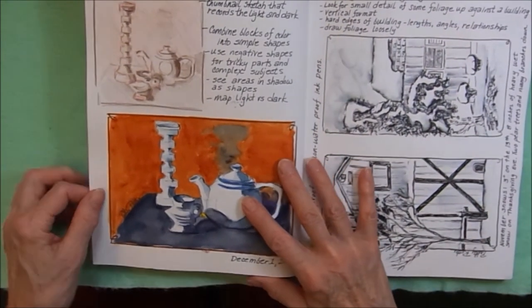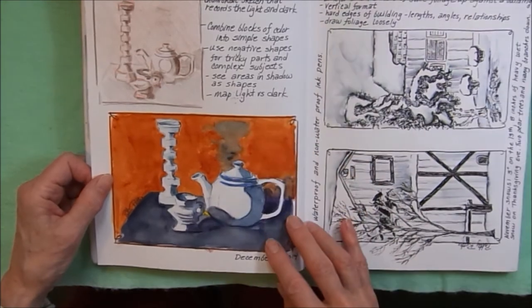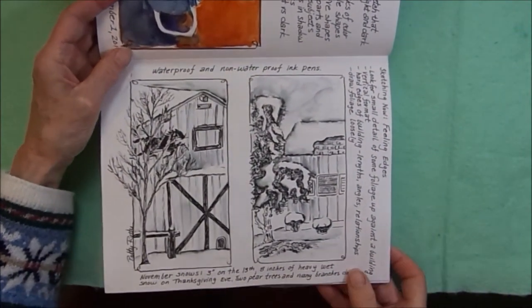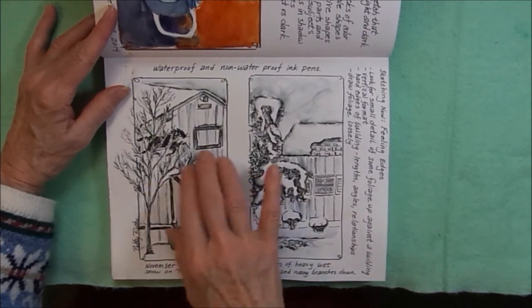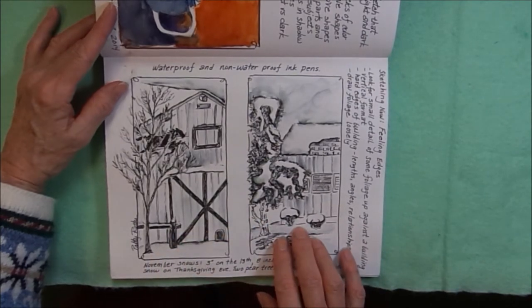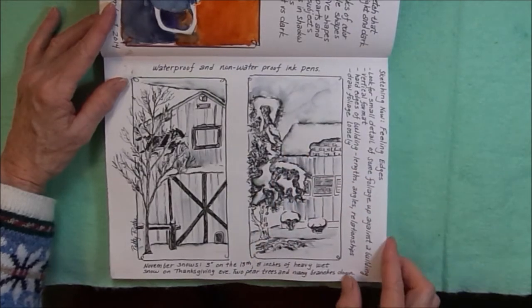Some more homework from Foundations, still working on blocking in simple shapes and getting the shadows correct. This one was homework called Feeling Edges. We had to do some foliage up against a building. This one was done with regular ink, and this one was done with ink that was not waterproof, but I like the soft edges that it gave the snow.